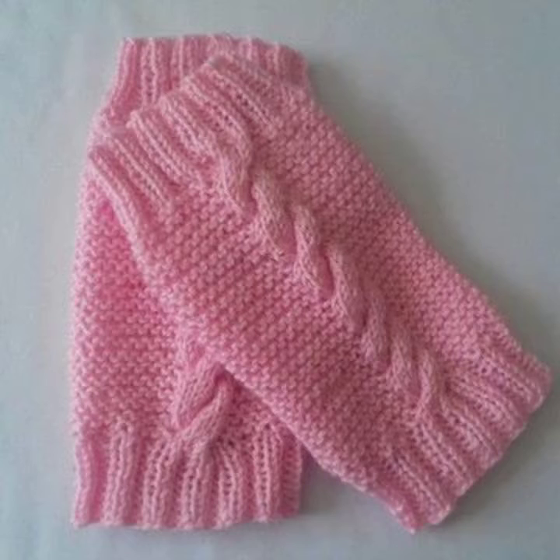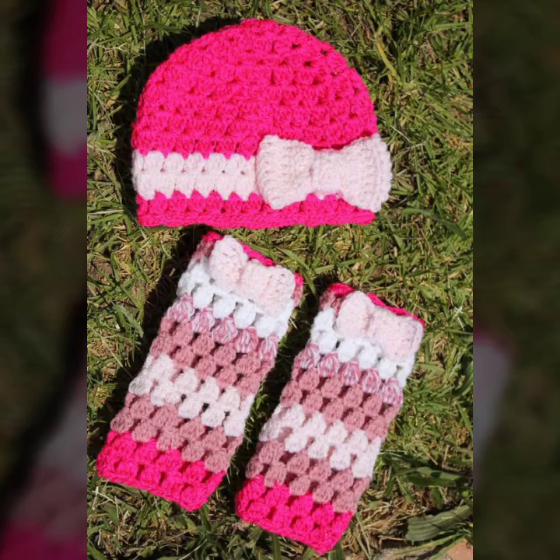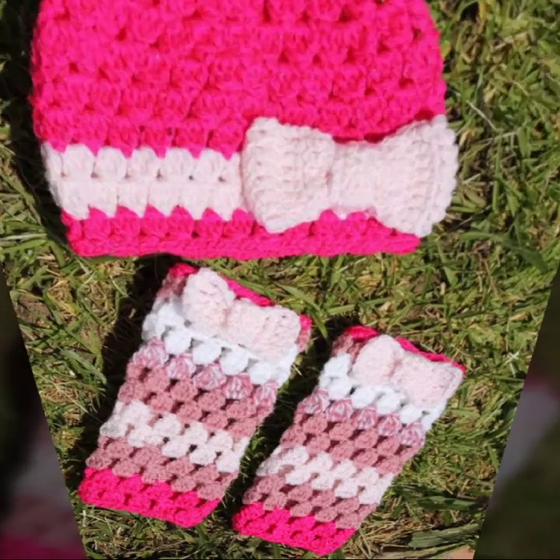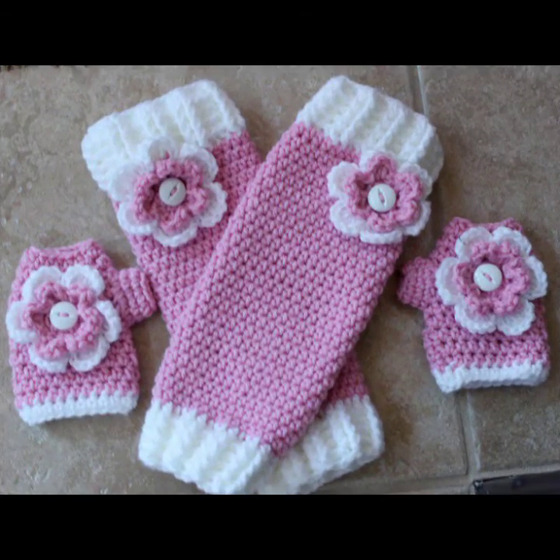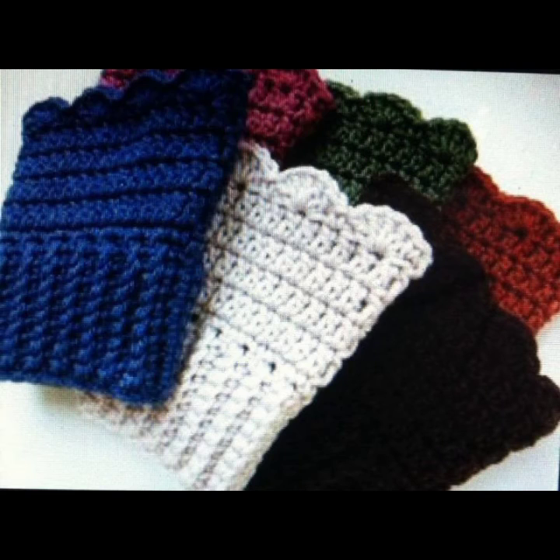Very beautiful baby crochet leg warmer designs have been prepared for you. You can order to get the leg warmer designs of your choice, and you can get the designs from your relatives who live in Pakistan as well. Keep visiting my channel for more designs and more ideas.